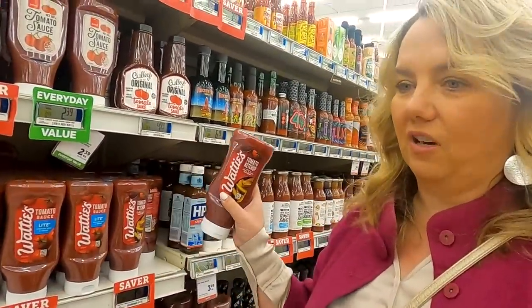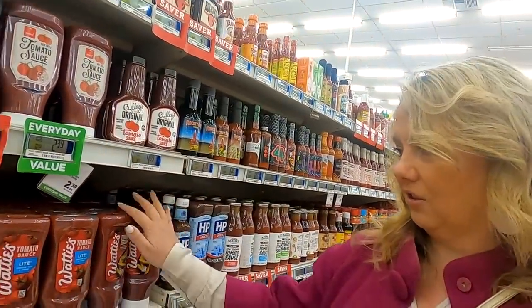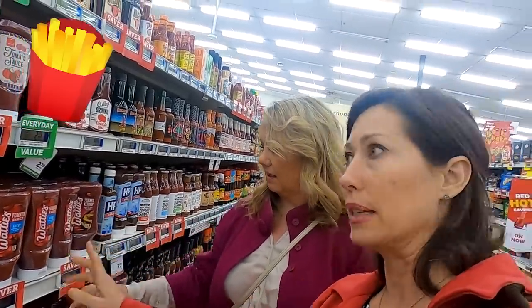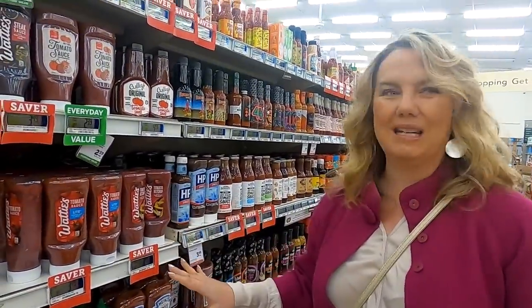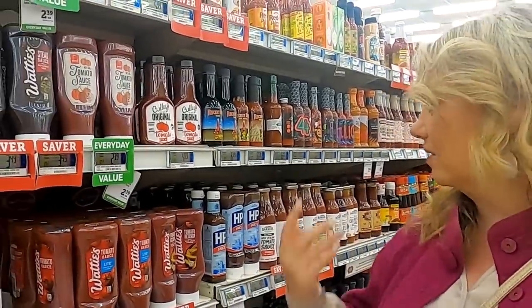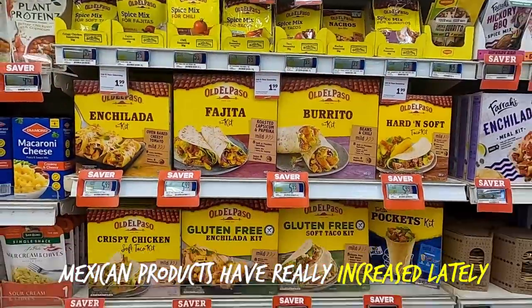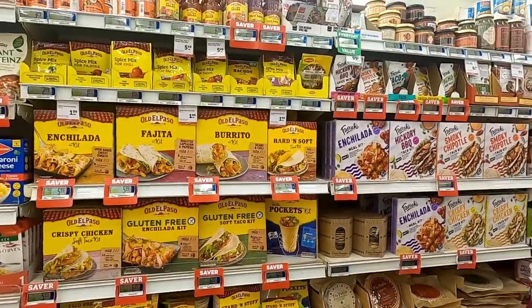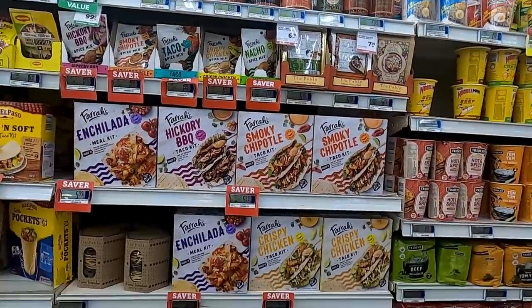This is tomato sauce, not ketchup — that's the famous thing used here in New Zealand, though at least they have Heinz. They put it on their french fries but it doesn't taste like ketchup. It's not salty — it's more sweet and tomato-y. Totally different. And this variety of American-style products has grown way more than five years ago — they've really stepped it up.